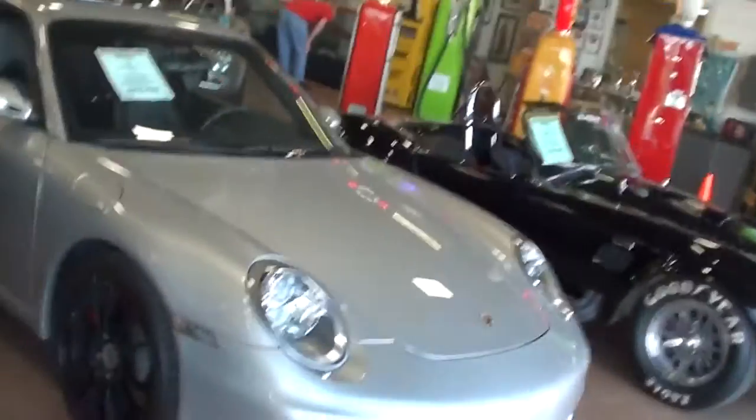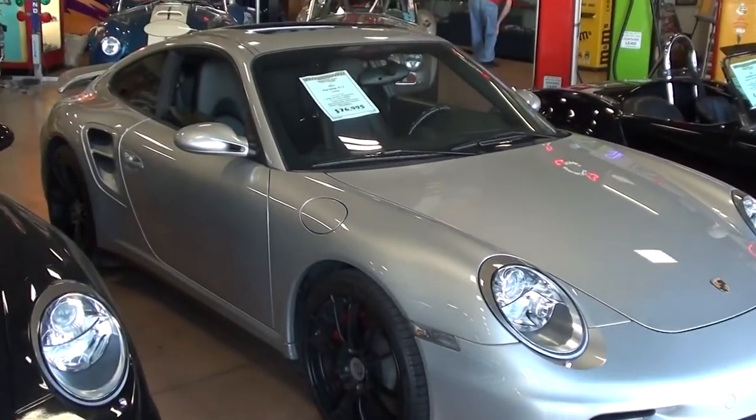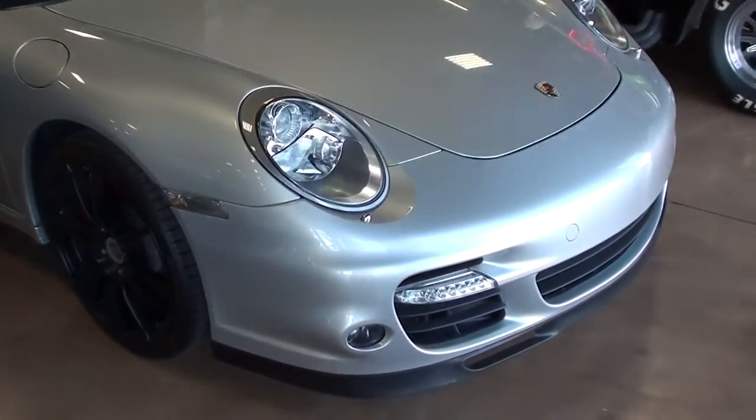Hey guys, coming to you from Fast Lane Classic Cars here in St. Charles, Missouri. I thought you'd like to look at this 2007 Porsche 911 Turbo — it's looking really slick.